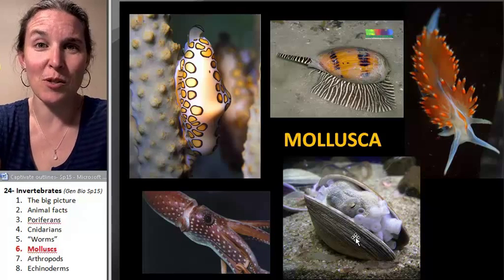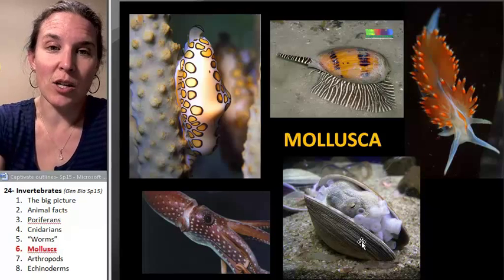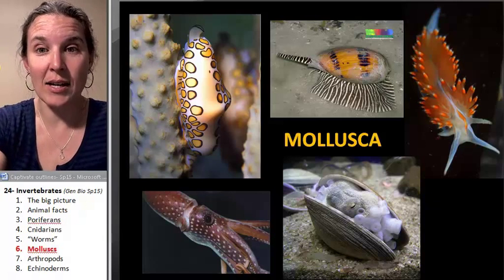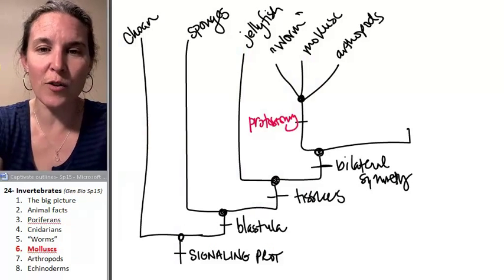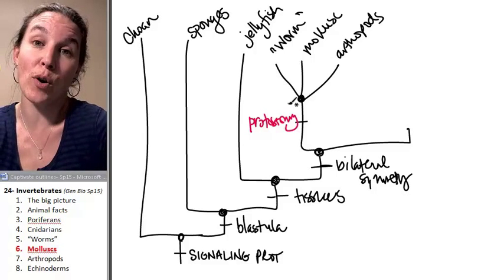I would imagine that the octopus probably yumptialized the bivalve and then stole its house. I mean, you got to do what you got to do. But cephalopods are squids and octopi, and those guys have some unbelievable characteristics. But remember, I don't want you to forget where we are. Remember that in our cladogram, we're just grouping these guys all together as protostomes.